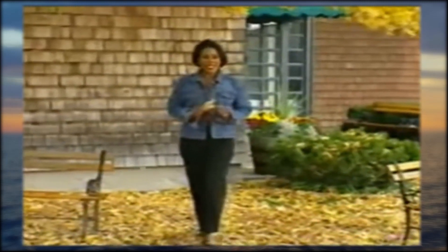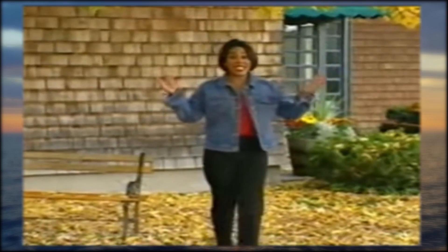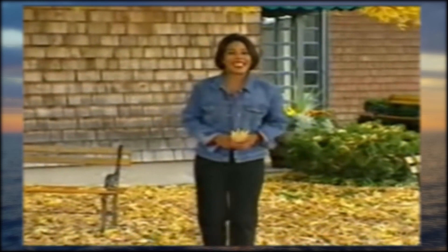In Rhode Island, leaf peepers come to the Kenyon Cornmeal Company to catch a glimpse of the picturesque setting of a true New England original — the Johnny Cake.